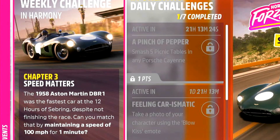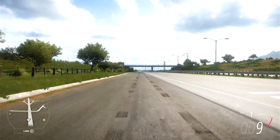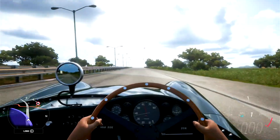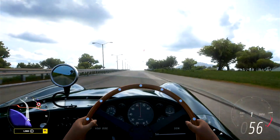Moving to chapter 3, we need to hold 100 miles an hour for a minute. Thankfully we're at the edge of the motorway, so let's head over to the end and go for it. Here we are on launch control — which I'm surprised I can use in a car from the 50s. And away we go to get up to 100 and hopefully hold it for a minute.